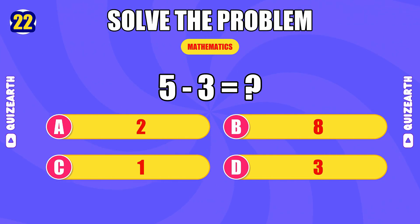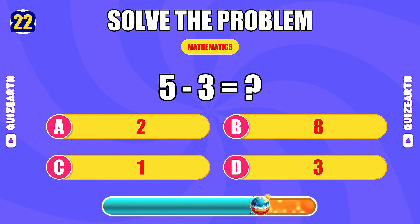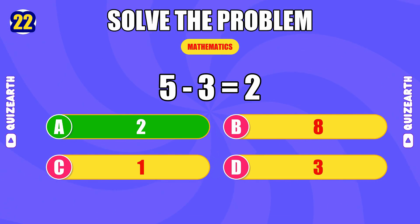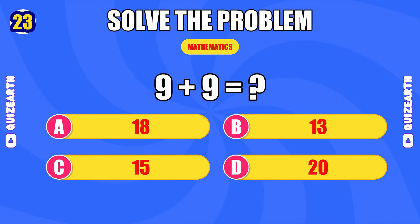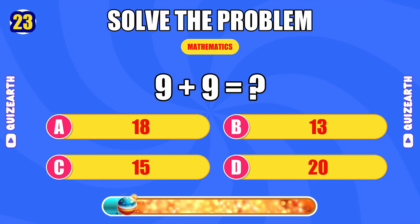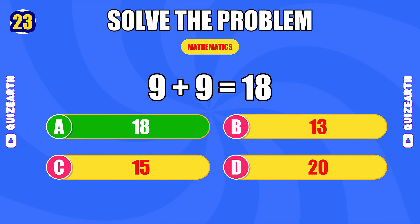What is five minus three? Dominating — the answer is 2. How much is nine plus nine? Pure speed — the answer is 18.